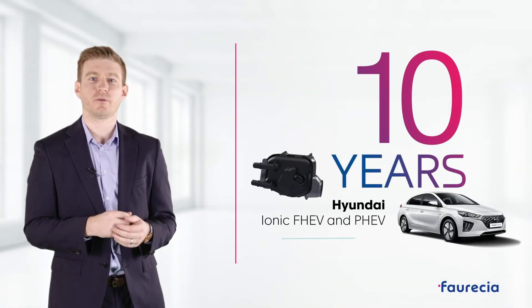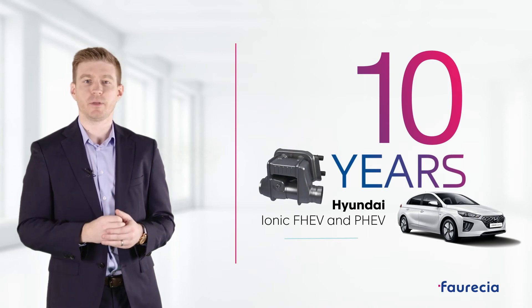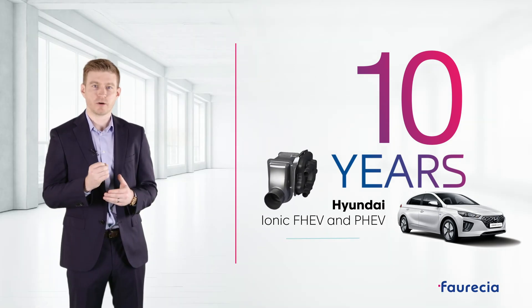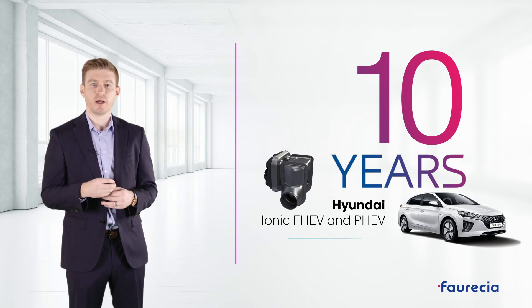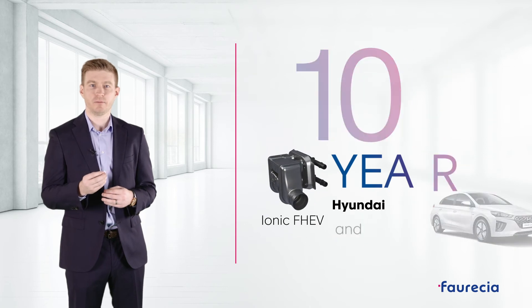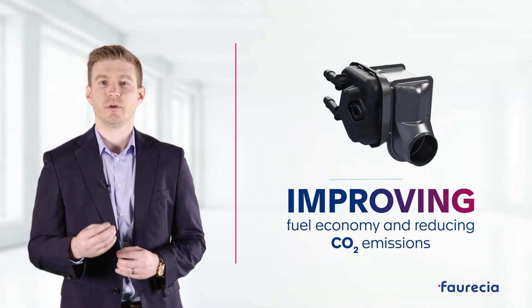Foresia has more than 10 years of experience with energy recovery systems, having introduced its first generation in 2006 with Hyundai on its IONIQ HF and PHEV. The EHRS is particularly well adapted for use on hybrid vehicles, allowing them to operate in electric mode more often, improving fuel economy and reducing CO2 emissions.